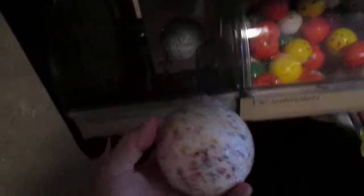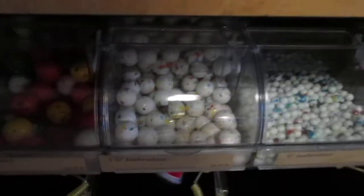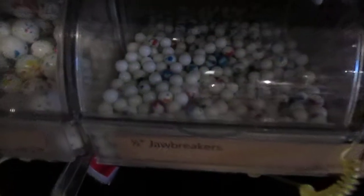They also have the largest mega jawbreaker ever. This is huge — how would you even eat that? You'd probably need a hammer. Then there's other sizes, and little tiny ones too. Look at that.